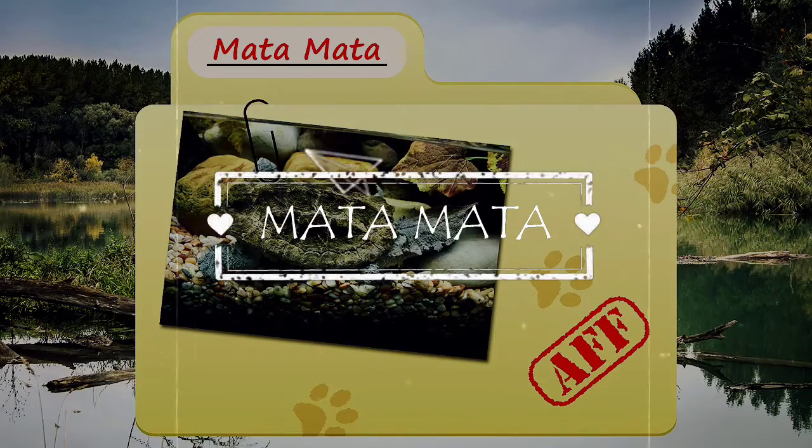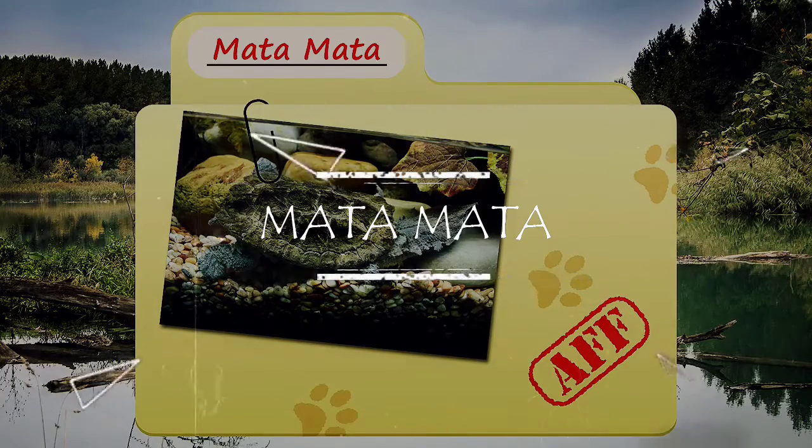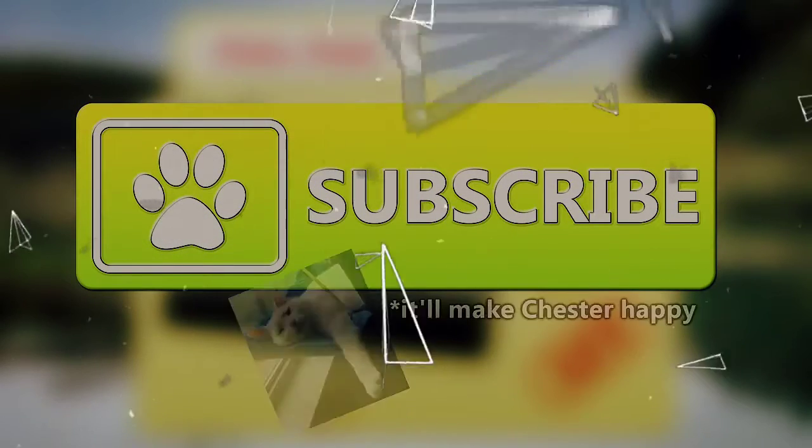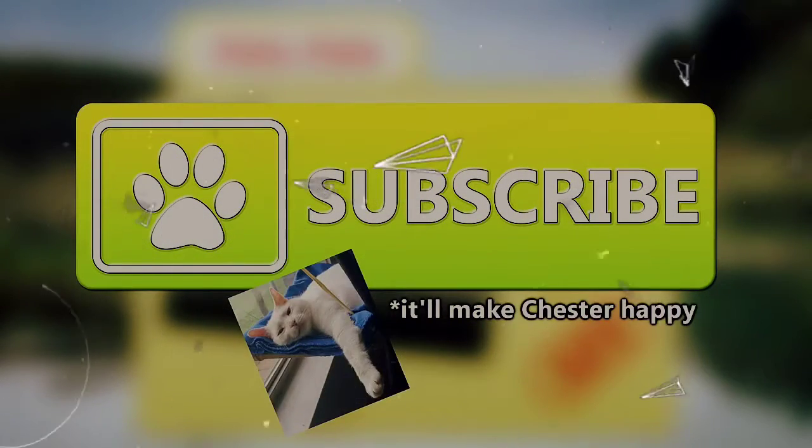Today on Animal Fact Files, we're going to be looking at Mata Matas. If you like learning facts about animals, then subscribe to this channel so you can stay up to date on all the new content.